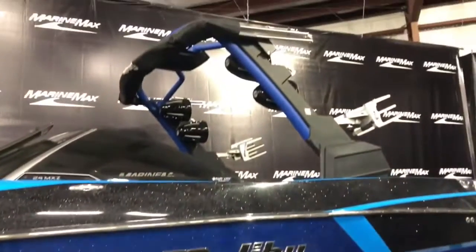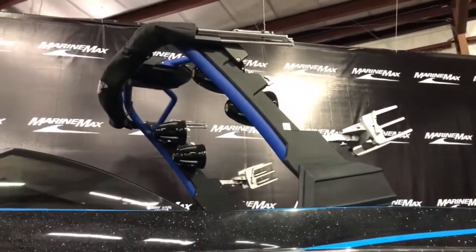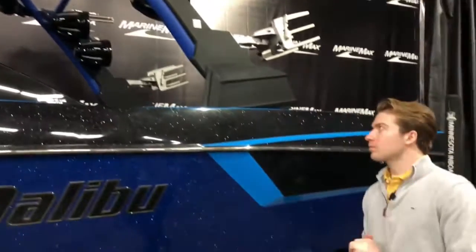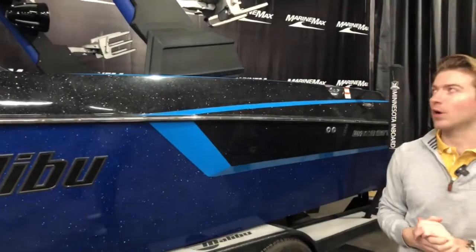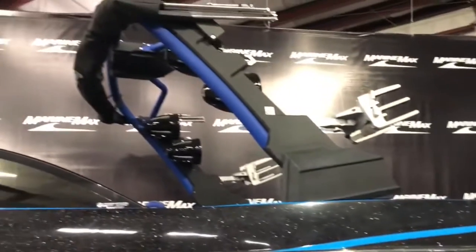You have the big GX tower on the Malibu here with the swivel-out board racks that do clamp down on your board. You have four tower speakers up on that tower — that's gonna give you a lot of sound on the water for that surfer or wakeboarder behind the boat. There is also a bimini top up there as well.